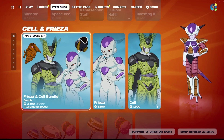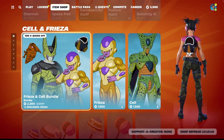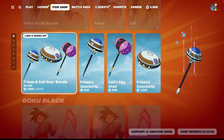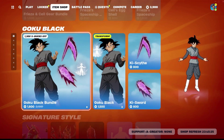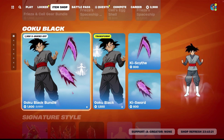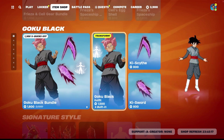Frieza and Stell are still available in their bundle for 2,300, or you can buy both individually for 1,500. You can also get their gear bundle for 1,600, which includes 2 pickaxes and a glider, or you can buy both pickaxes individually for 800, and the glider for 1,200. You've also got Goku Black still in the shop. He is in his bundle for 1,800, which includes himself, his pickaxes, and his emote, or you can buy just the skin for 1,500 and just the pickaxes for 800.